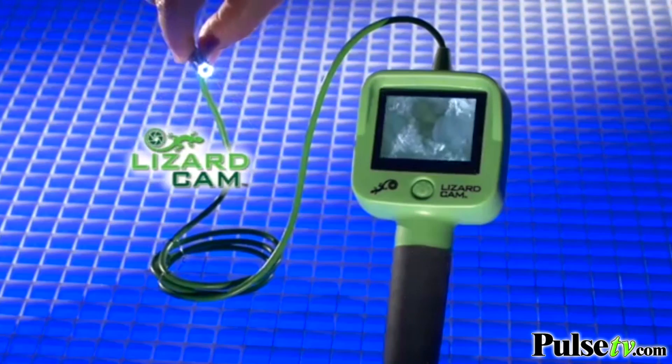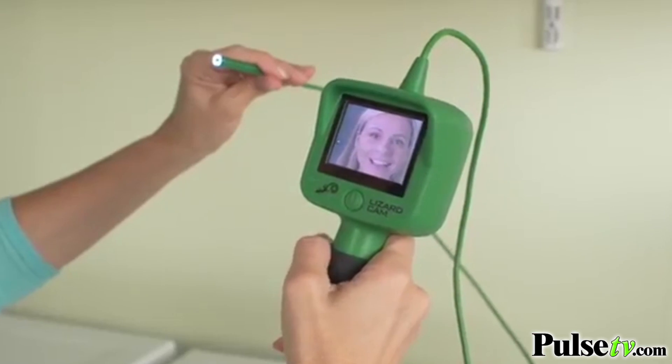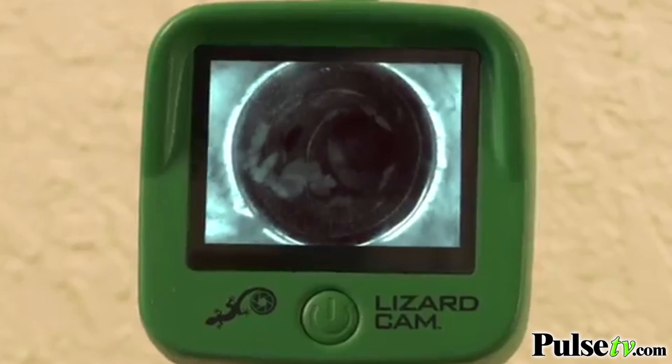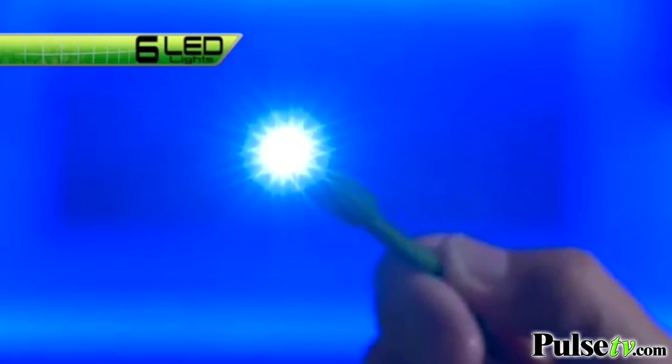Lizard Cam, the amazing new micro camera that goes anywhere you can't see. It's easy. Just turn it on and the color screen displays the camera's view. Then feed it wherever you want. Look, a clogged dryer vent. Now you can fix it fast, saving time and money. With extra long flexible reach, it easily gets into hard to reach places and the powerful LEDs illuminate the darkest areas behind your walls.